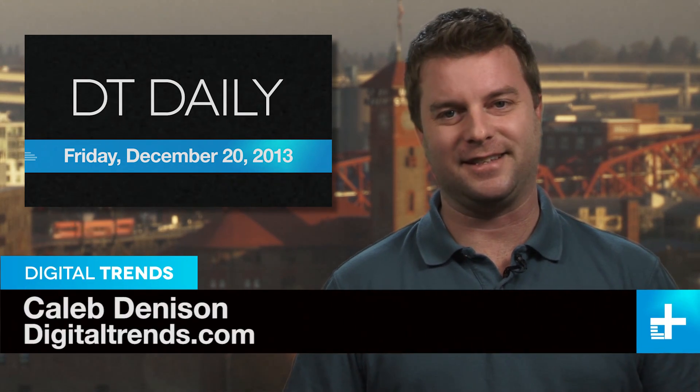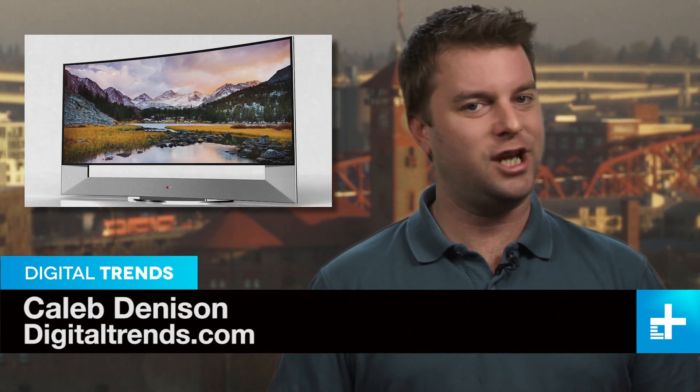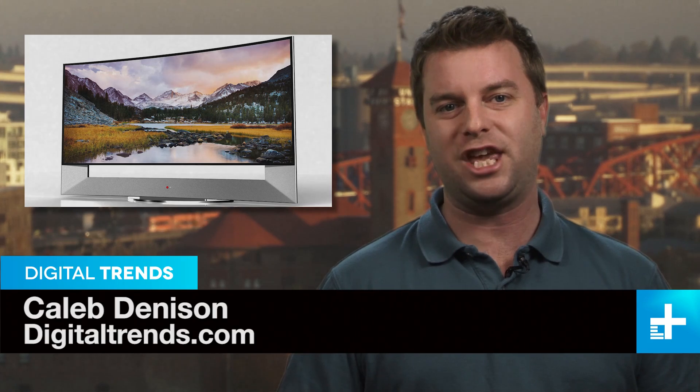Hey, I'm Caleb Dennison, and this is DT Daily. Coming up, LG and Samsung go toe-to-toe with huge and curvy 4K TVs, Google Glass gets another competitor, and let's take a drive in a car made from Lego bricks. No, seriously, we're going.